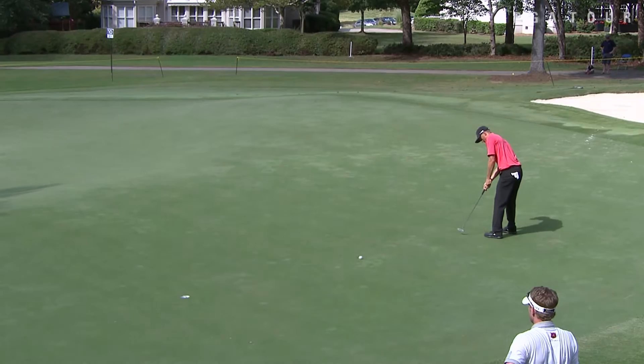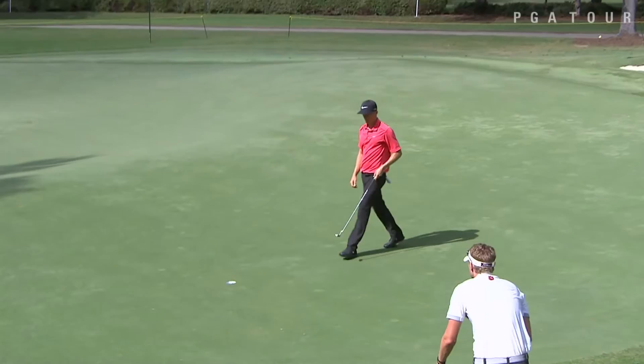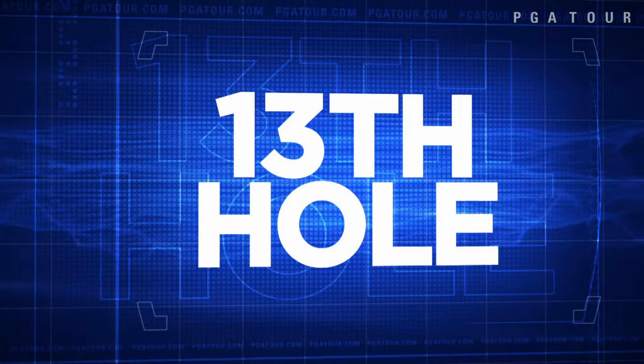Scott Pinckney on the 10th. He began this week 42nd in the money race, but with a solo 4th he's projected to improve to 14th, so he needs a good week. Every shot counts, and he rolls in a long one on 10.